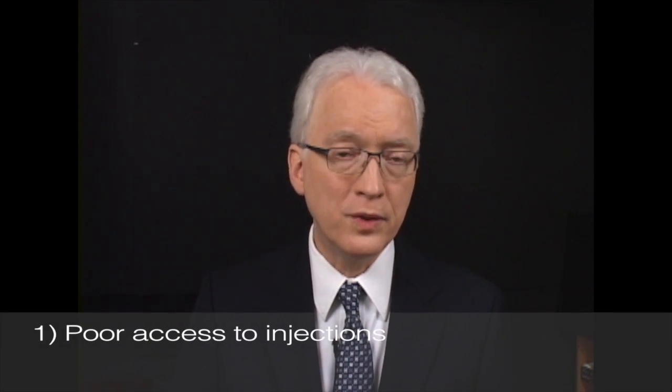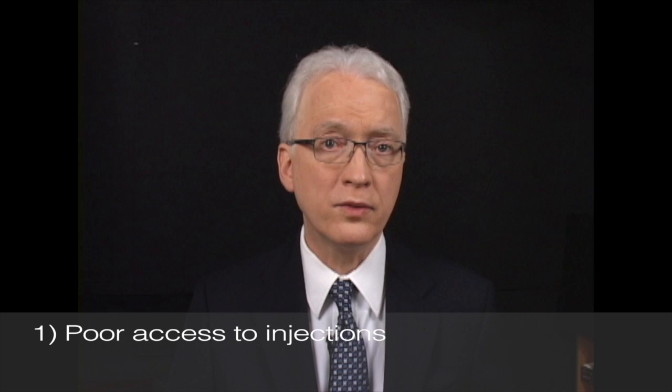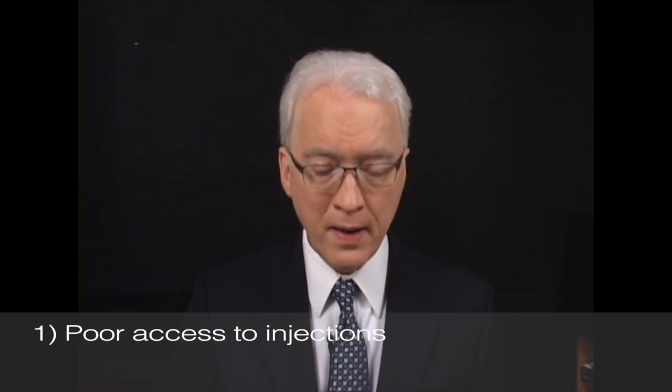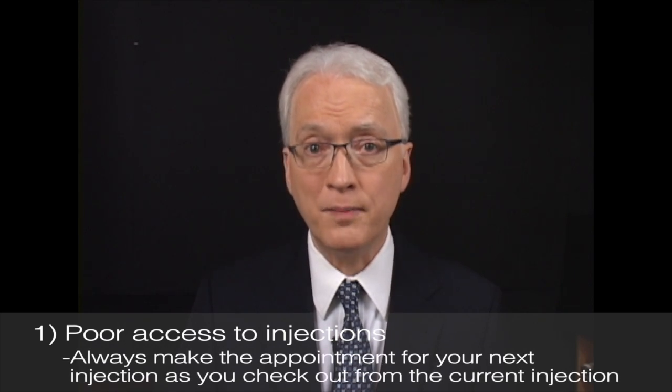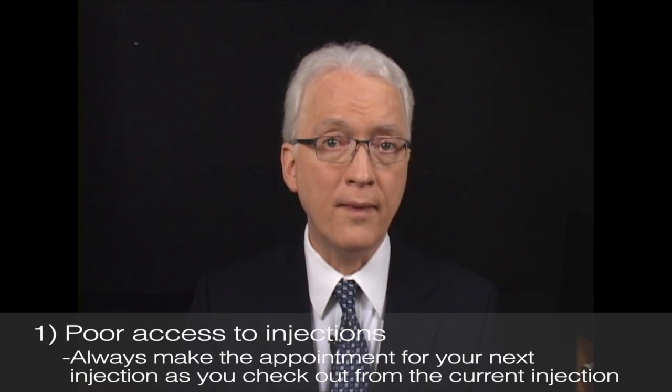The first problem is poor access — you call for an injection and you're told they can't get you in for a month, six weeks, or two months. Most places will inject at least once a month, so the solution is simply to always make your next appointment at the time of your current injection. If injections are offered only monthly but you prefer a three-and-a-half-month interval, this might mean getting injections every three months — 12 weeks — rather than your preferred 14 weeks. But 12 weeks would usually work better than waiting until 16 or 20 weeks when your spasms are quite bad.